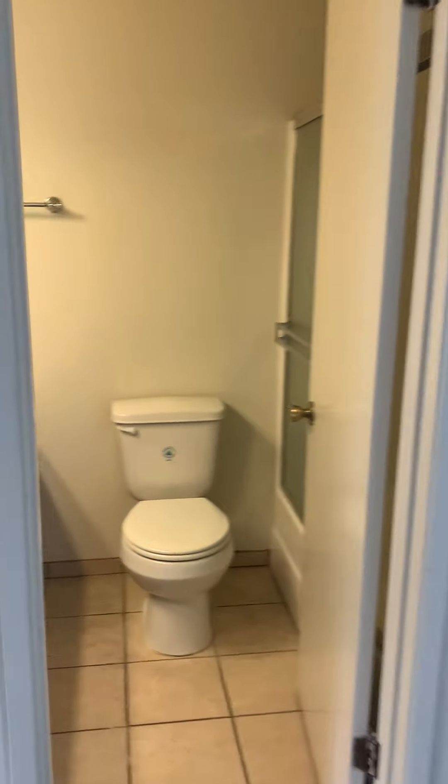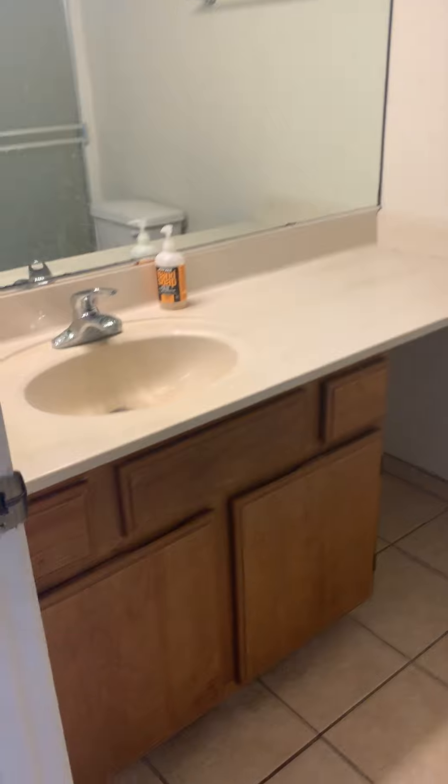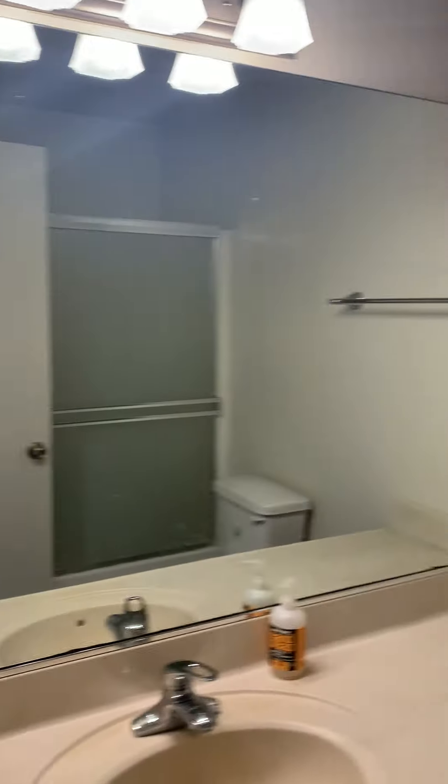Here's the bathroom — nice vanity, shower over tub.